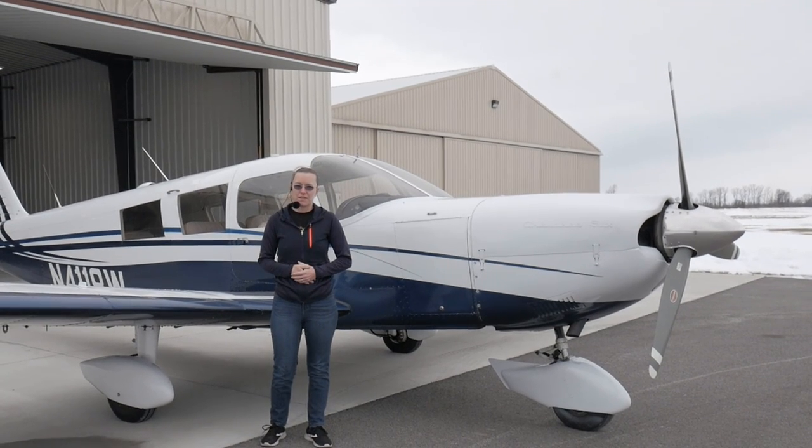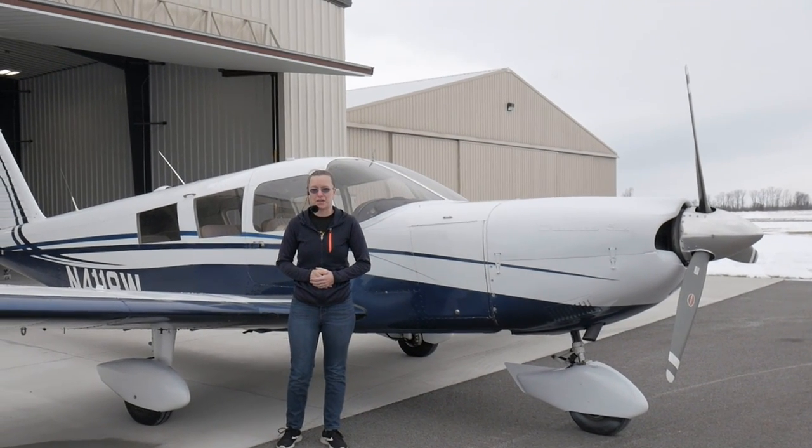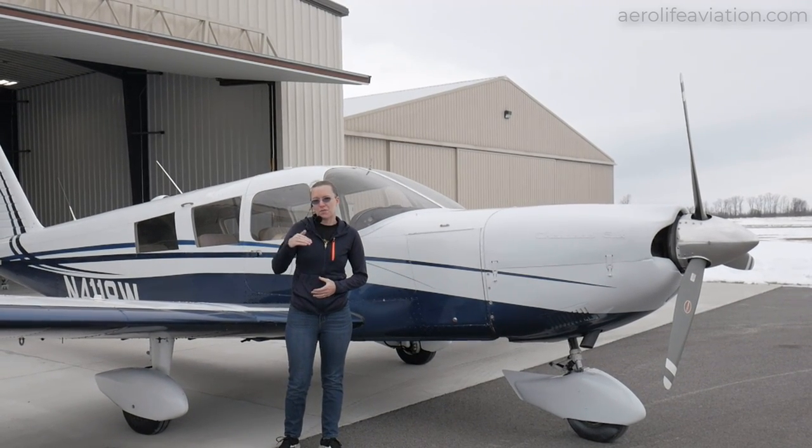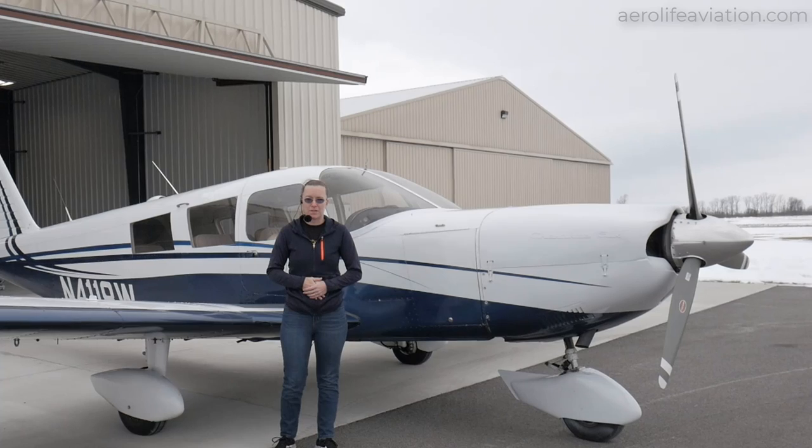Today I have with me a nice Cherokee 6300. We've had this plane on a 2,000 mile cross-country, took it up and over the Rocky Mountains. It flies really nice.